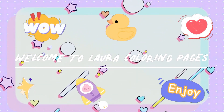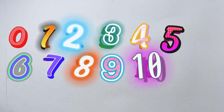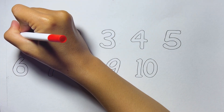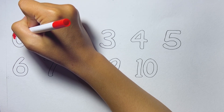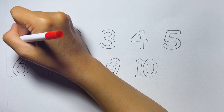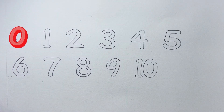Welcome to Laura Coloring! Red color. Zero. Red color.